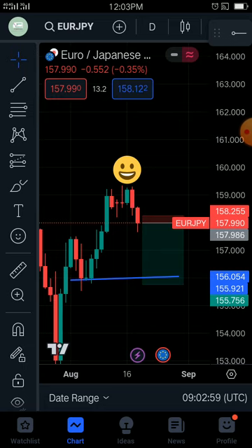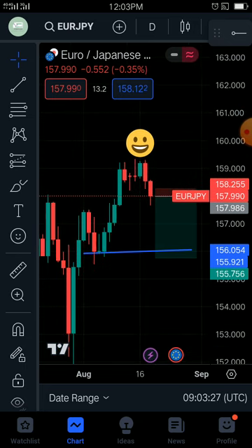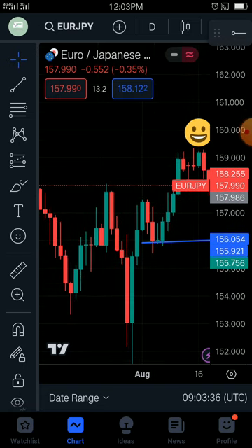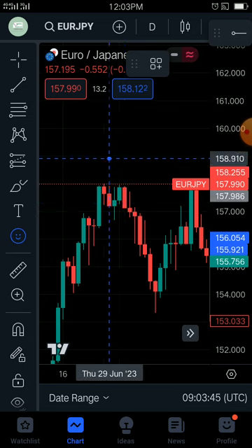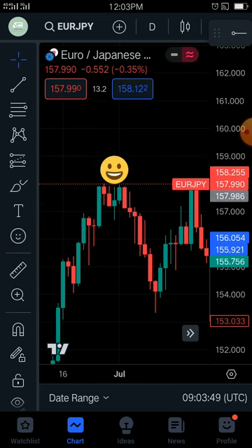We got a bearish engulfing. After a bearish engulfing, we saw a bearish candle, so we expect to see two or three more candles moving downwards before we see a move to the upside. Where we see a smiling emoji, we had it before — and if we note it out, you can simply see that it's the same thing happening once again.